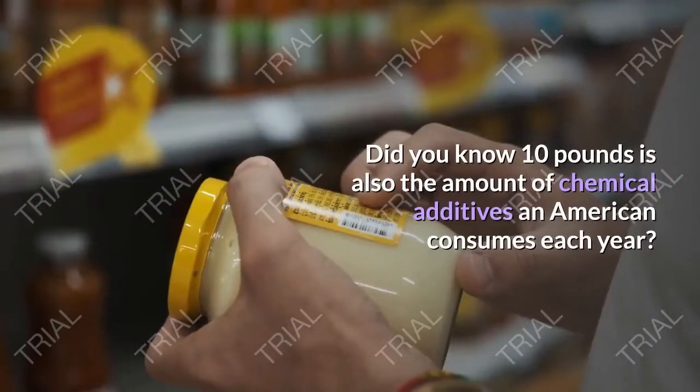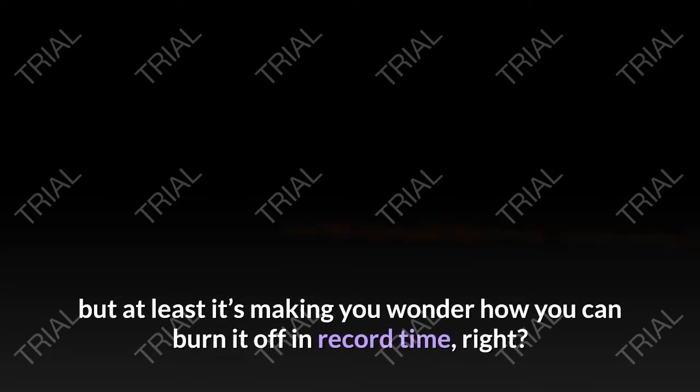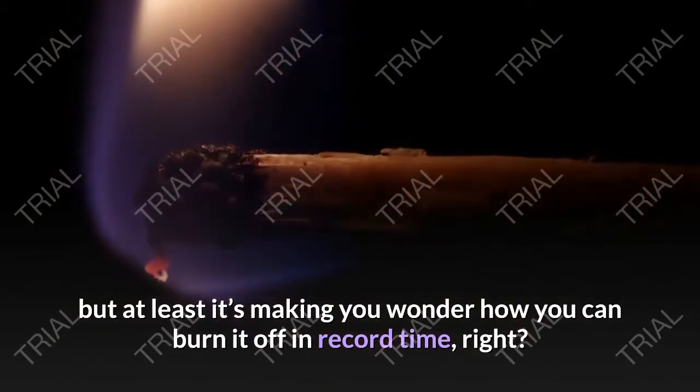Did you know 10 pounds is also the amount of chemical additives an American consumes each year? It's crazy stuff, but at least it's making you wonder how you can burn it off in record time, right?